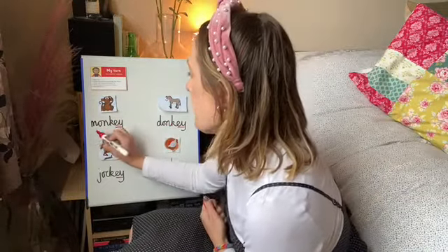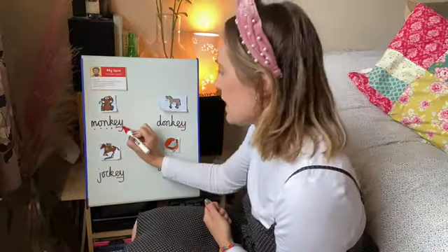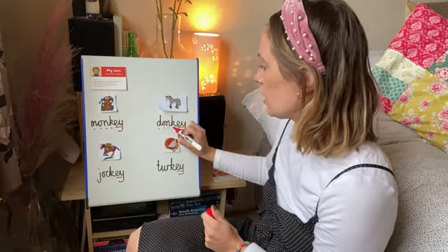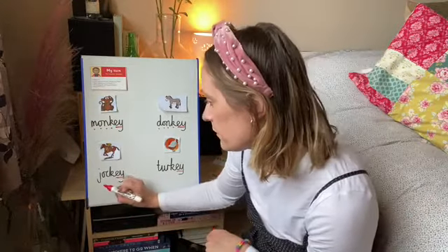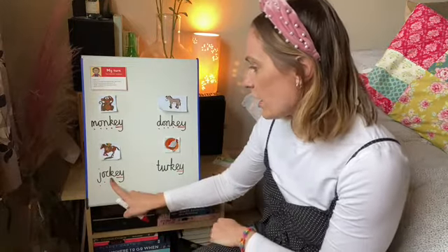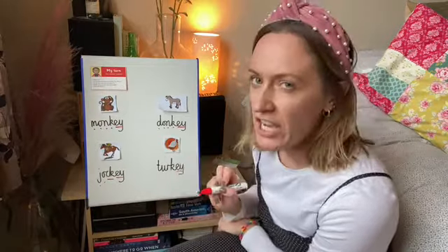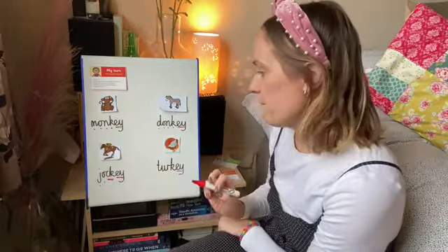Let's have a look at this one. This is monkey. M-O-N-K-EY. Let me try my next one. D-O-N-K-EY. Donkey. I'm going to try my third one. J-O-C-K-EY. Now let's have a look here. I can see that I've got another digraph. This one here makes the K sound. Let me check that one again. J-O-C-K-EY. Jockey.